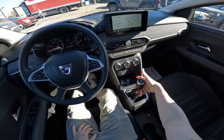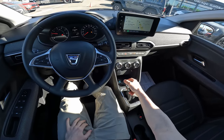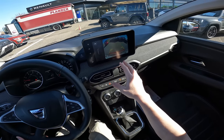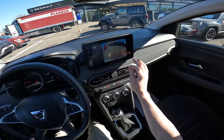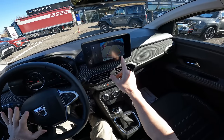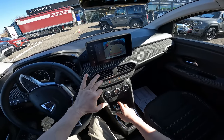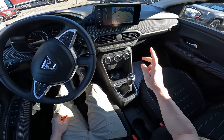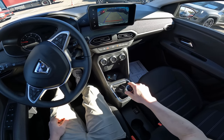To go in reverse, you just push it down and up — going in reverse — and you get the reverse camera. The reverse camera quality is not the best, but it has active guide lines, so it's relatively easy to park the car. I'll show that a little bit later.